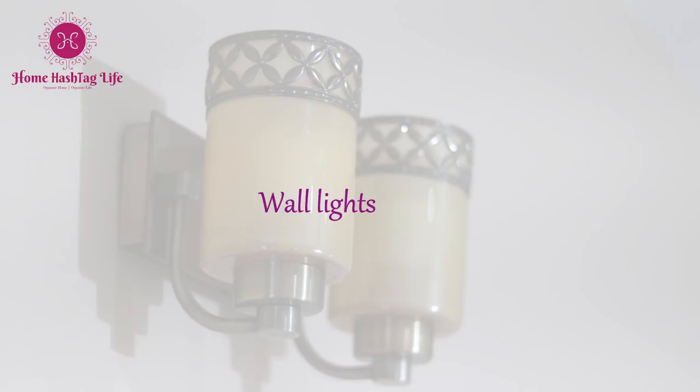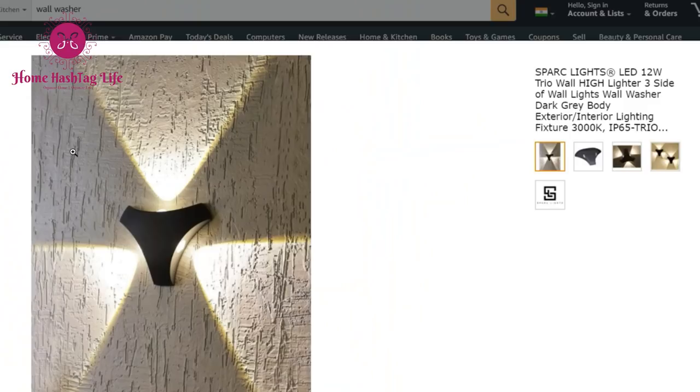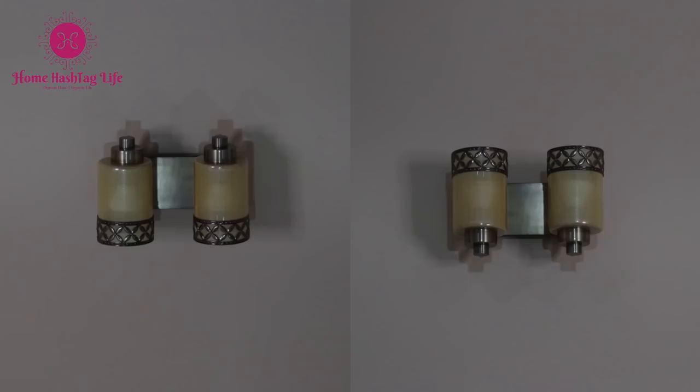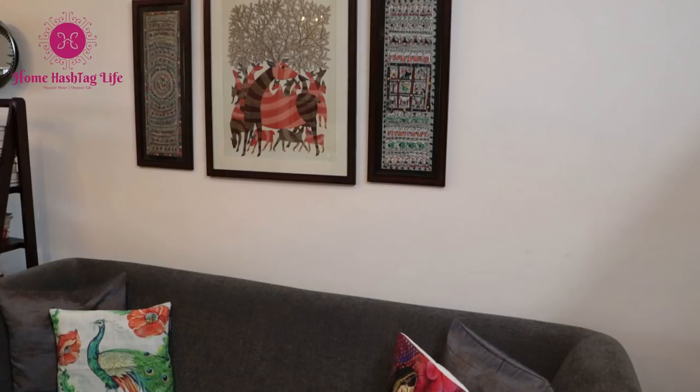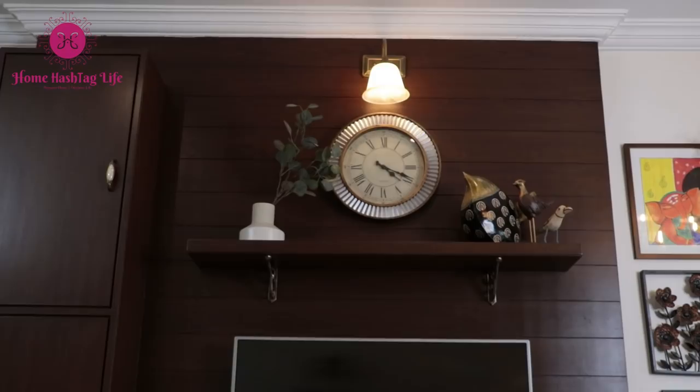Many varieties are there in wall lights — upward wall light sconces, downward light sconces, picture lights, swing arms, wall washers, and many more. We have this wall light in our bedroom which you can use as a downward or upward wall light. In the living room we have used a wall light as a downward light source so that it acts as a picture light. Above the TV cabinet we have a downward wall sconce, and in both bathrooms we have downward wall sconces to light up the mirror area.